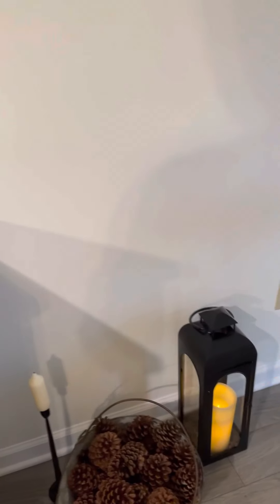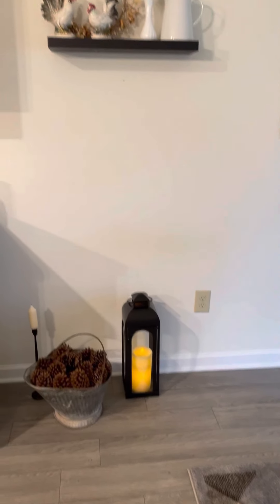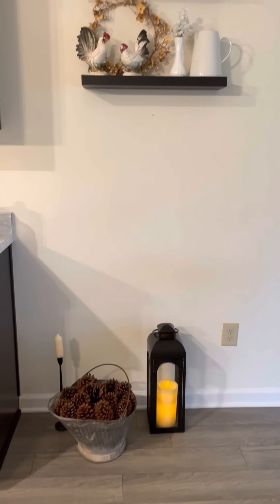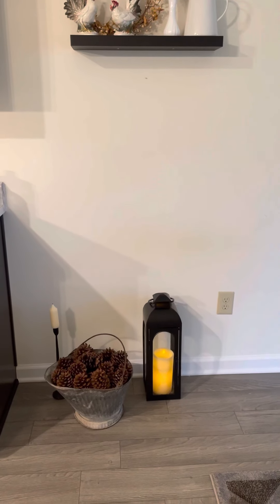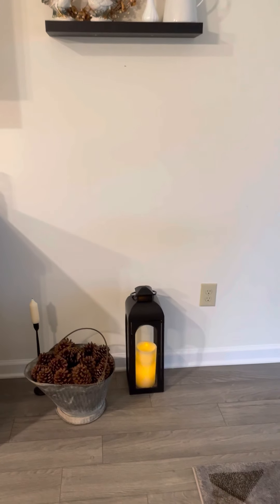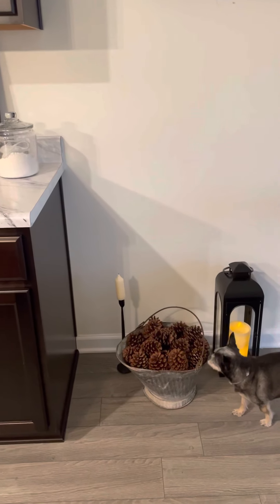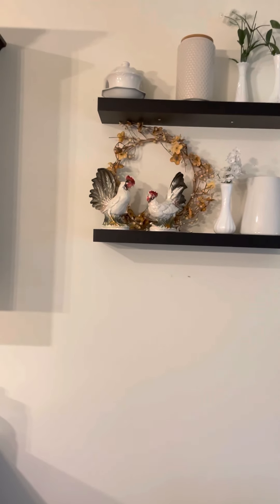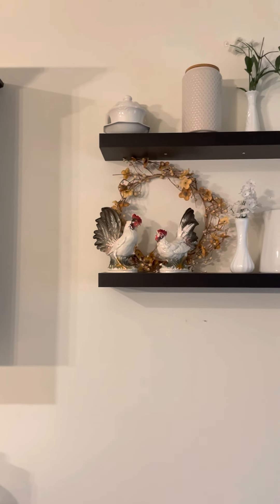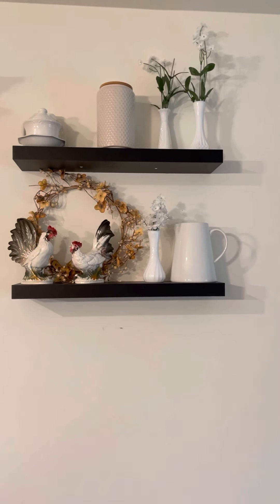I used to have a variety of different things here underneath these floating shelves. On camera it still looks like it's mismatched but in real life it works. These pine cones in this metal thing I got at that craft fair, the lantern I've had, and then I have that tall candlestick back there from Hobby Lobby. The roosters I got when we were on our 22-year anniversary trip last summer, and then I just put some of my white milk glass stuff up there on that shelf.